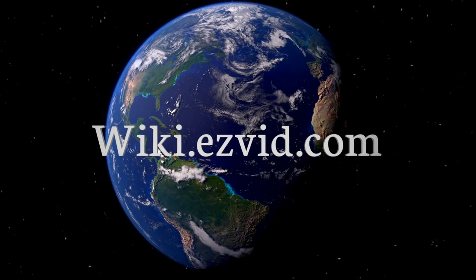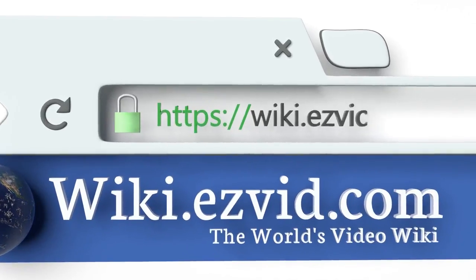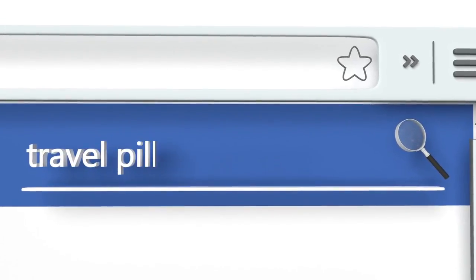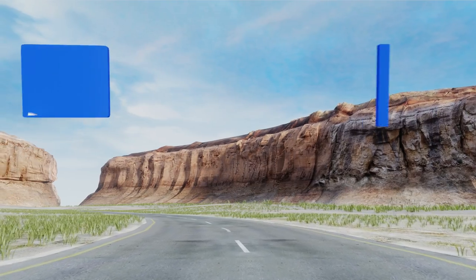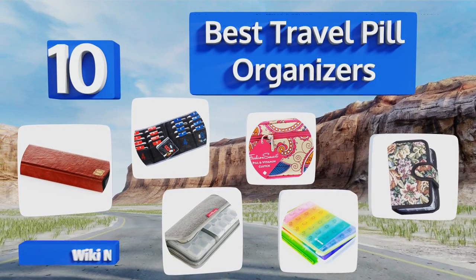Wiki.easyvid.com — search EasyVid wiki before you decide. EasyVid presents the 10 best travel pill organizers. Let's get started with the list.